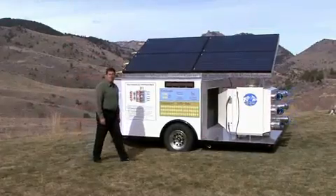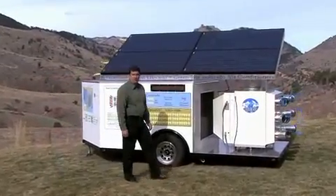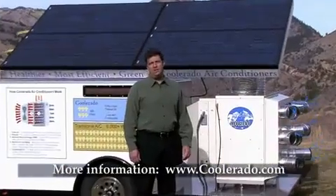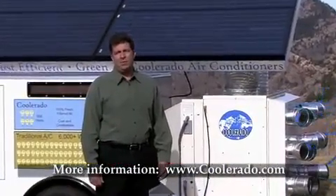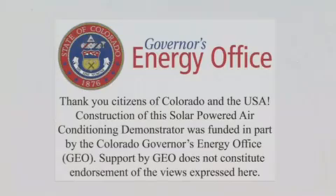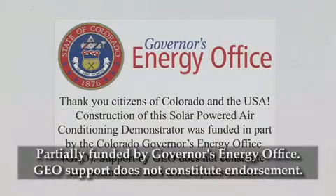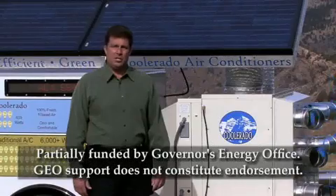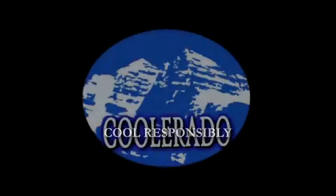Coolerado air conditioners are available to purchase and are affordable. Please visit our website at www.coolerado.com to find out more information on where to purchase and more information about the system. Finally, we'd like to thank the Colorado Governor's Energy Office for a portion of the funds used to build this solar air conditioning demonstrator. Cool responsibly. Use Coolerado air conditioners.